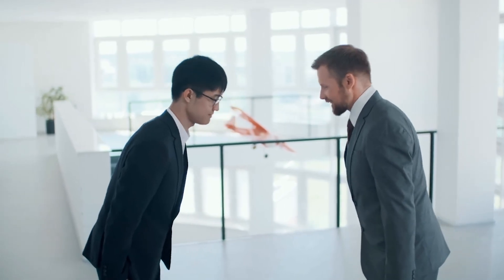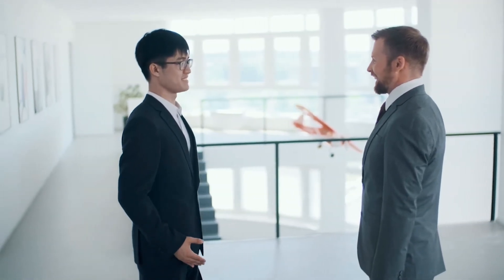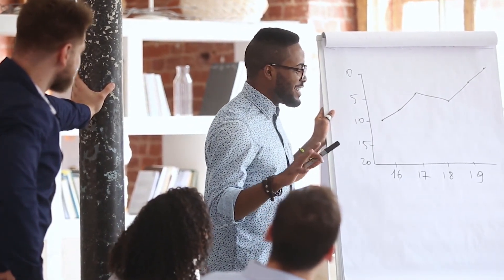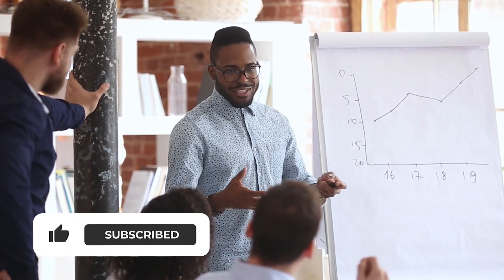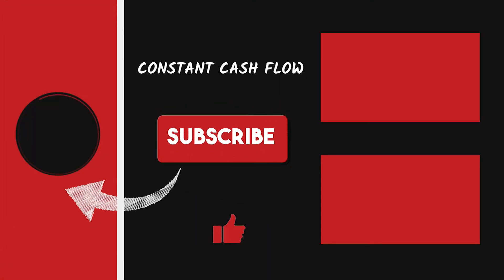Thanks for watching. Let me know in the comments what you thought about today's video and what you'd like to see discussed in future videos. I want to make sure that I'm putting out content that you want to see and I really value your input. I'd appreciate it if you could leave a like and subscribe to the channel if this video helped you in any way. On the right, you can find more great videos to help you on your journey to constant cash flow. I hope you enjoyed today's information. See you next time.